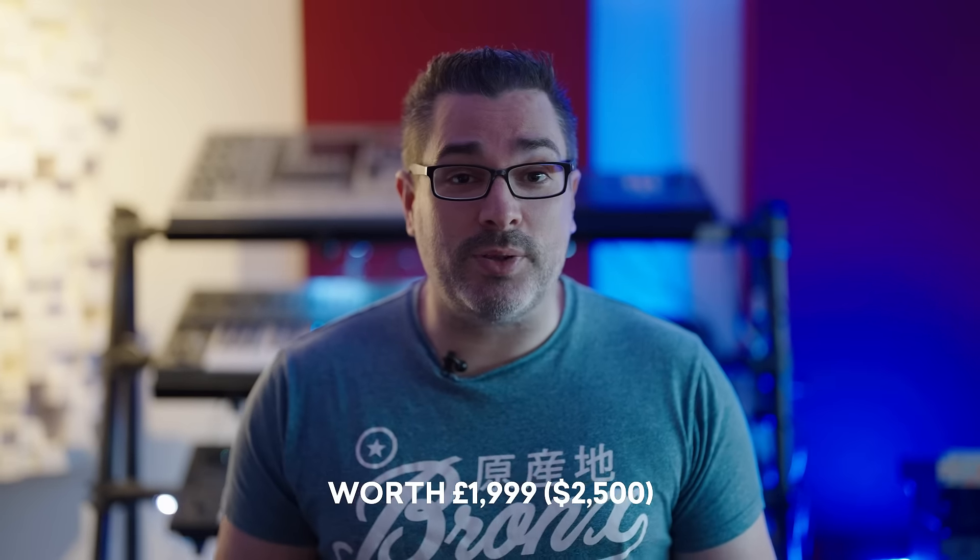Yo, what's up producers? Did you know that right now you can grab almost 2,000 pounds of plugins for under 50 at PluginBoutique.com?